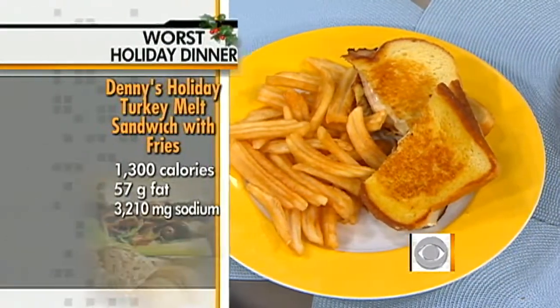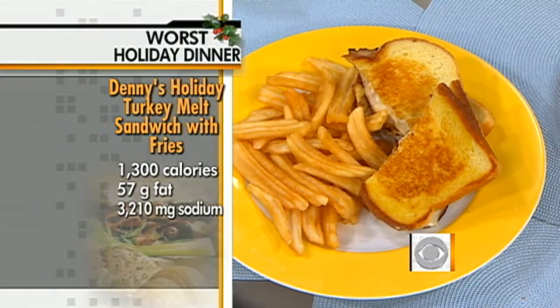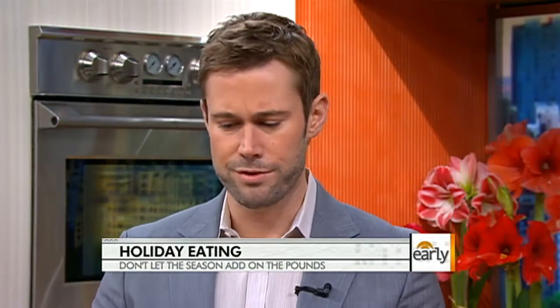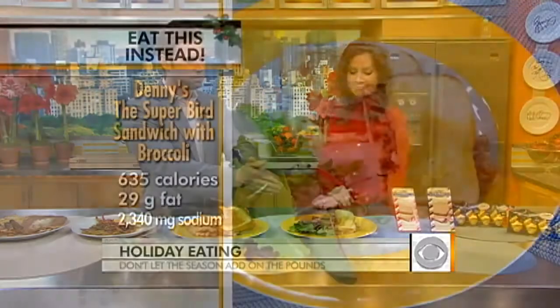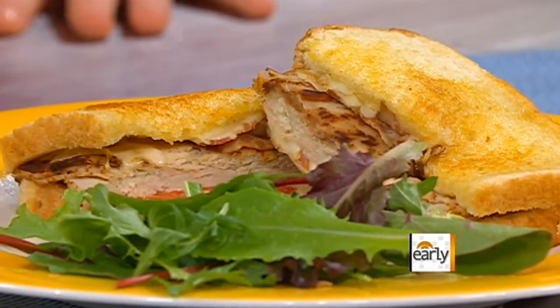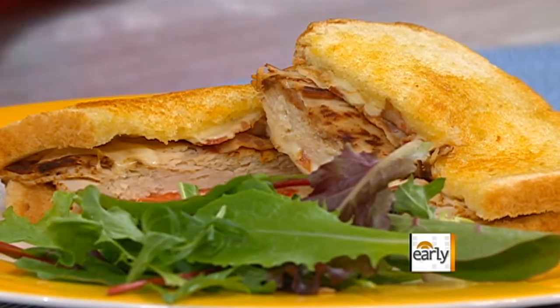At Denny's, this is the holiday turkey melt — 1,300 calories and 3,200 milligrams of sodium, which is more than you need in an entire day. It's more of a holiday hangover than a holiday leftover. So stay away from the turkey melt. Instead, we've got the Super Bird sandwich — about 635 calories. It comes with broccoli, so that's a healthier option.